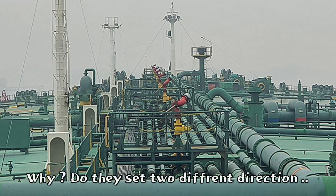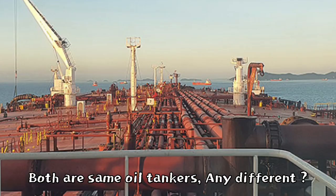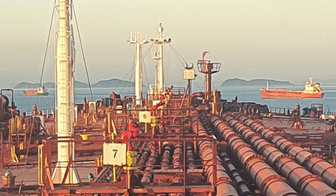Why do they set two different directions? Both are the same oil tankers. Any difference? Yes, there is much difference.